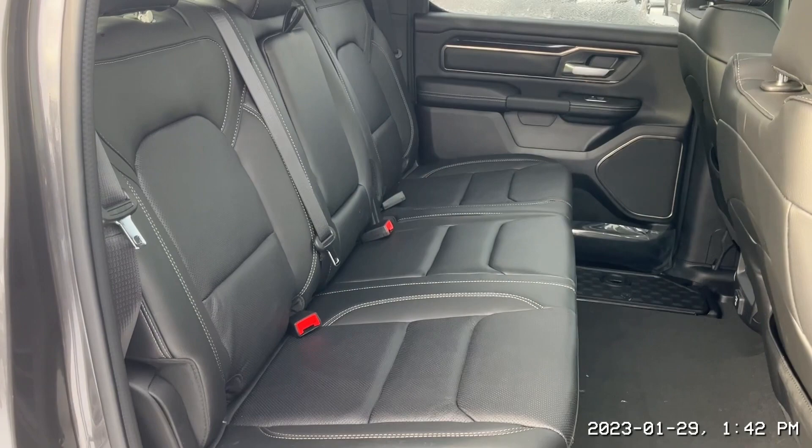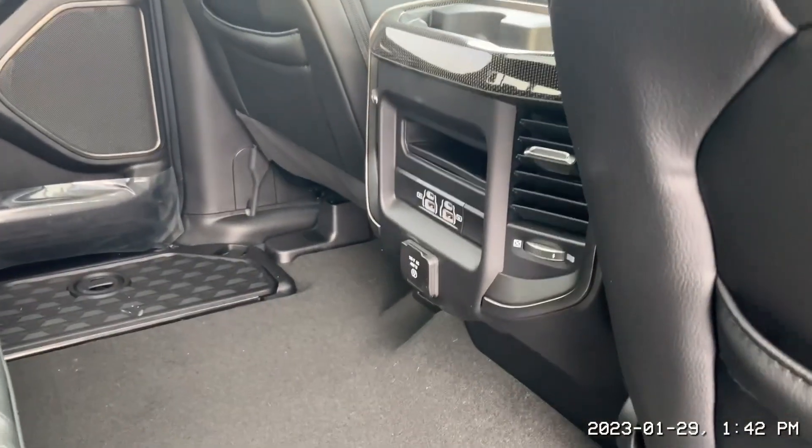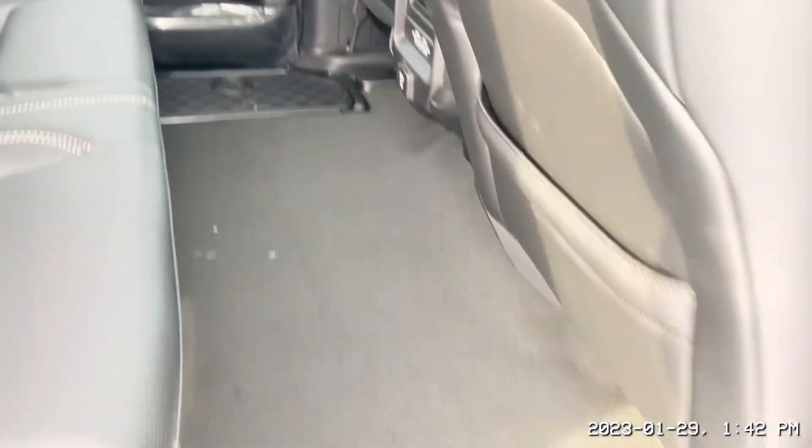Take a look at that full leather seating there Bob. To tie the rear together you are getting additional power outlets in the rear and underfloor storage compartments.